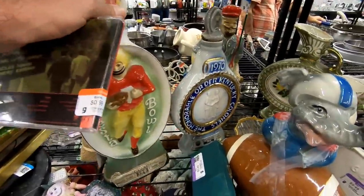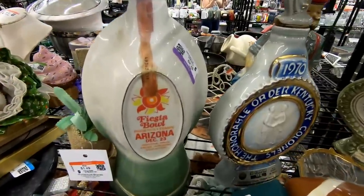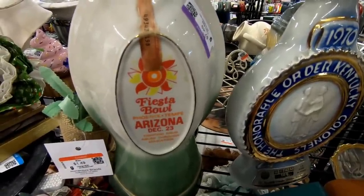I think out of all of them, this is my favorite decanter because it's from the Fiesta Bowl, so it has an Arizona connection. I always find a lot of Fiesta Bowl stuff at Goodwill.